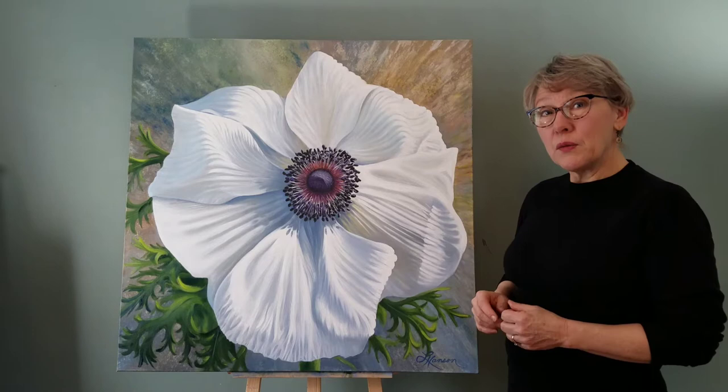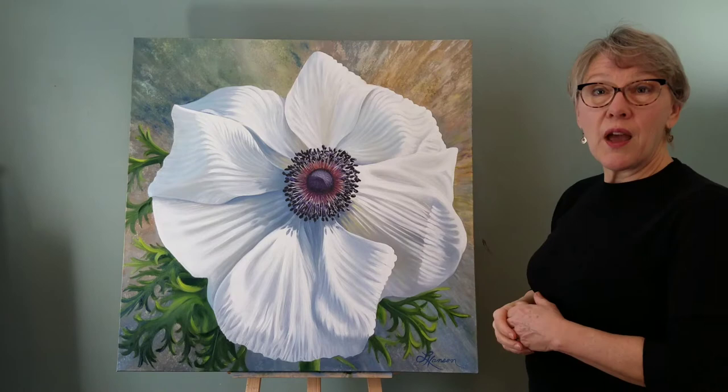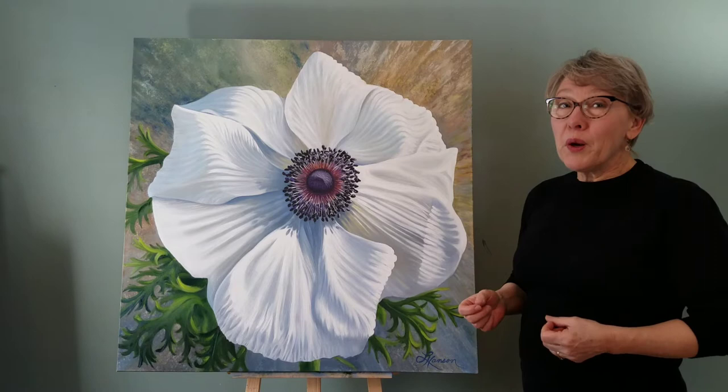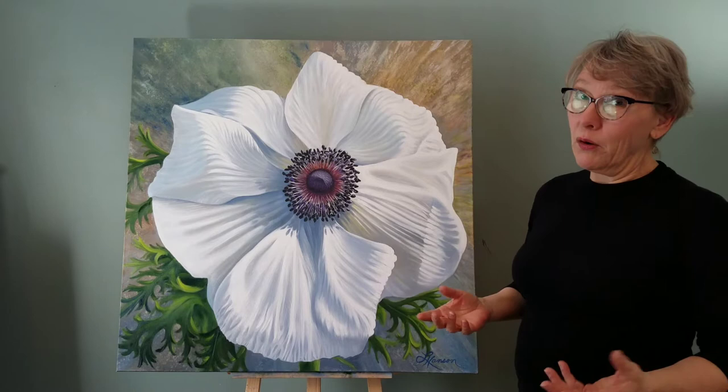This is my white poppy anemone. It's an oil painting on a 36 by 36 canvas, and it's also an inch and a half deep. As always, I want to raise the joy level through painting the spirit of nature — and what better way to do it than painting flowers? Flowers make me happy.